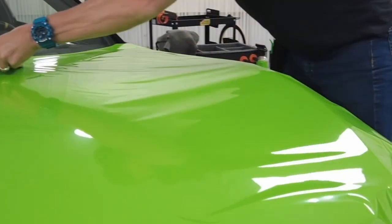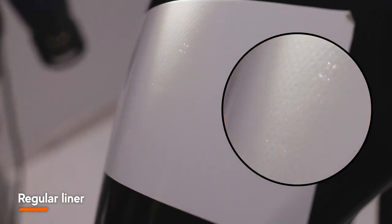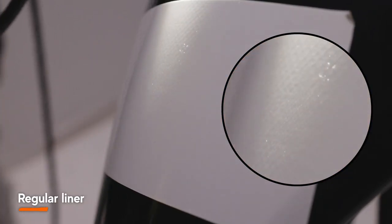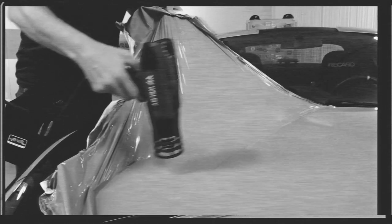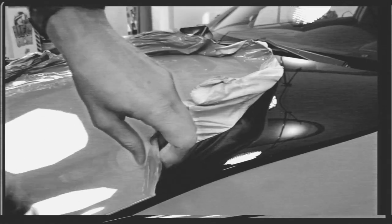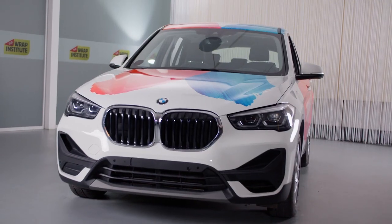Regular liners have similar characteristics as the Mondi AirX Liner, such as air regress and slideability features. Yet, the benefits of regular liners become negatives because the air channels and slideability features show through the face of the film, often only days after the install was completed. This results in low quality that can lead to unhappy clients and even costly reinstalls.